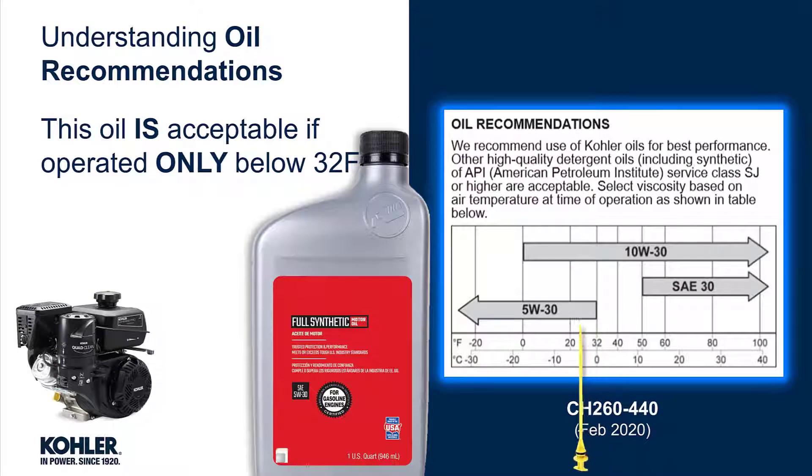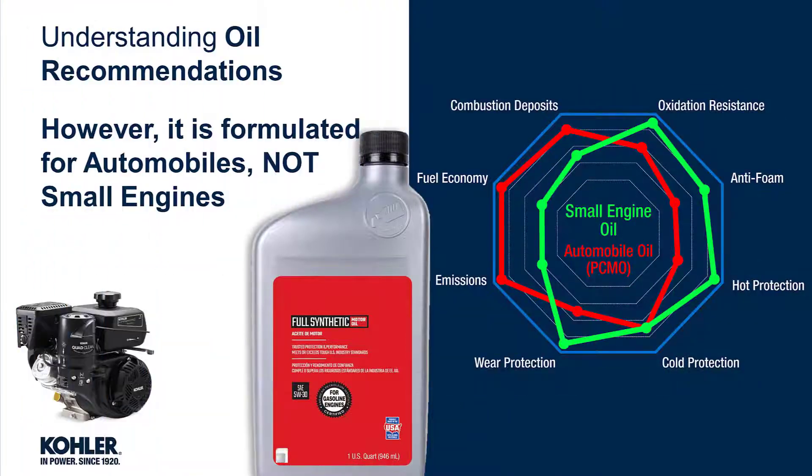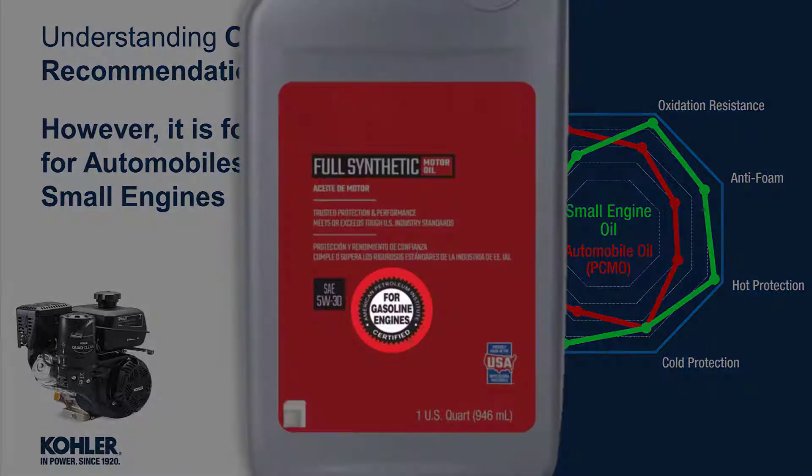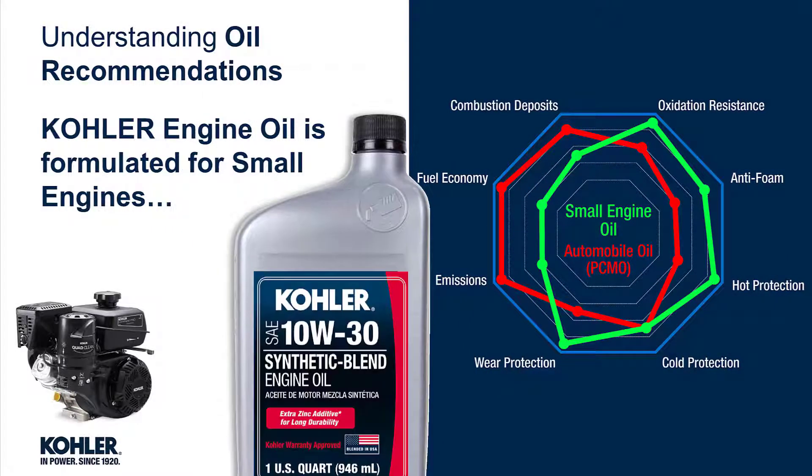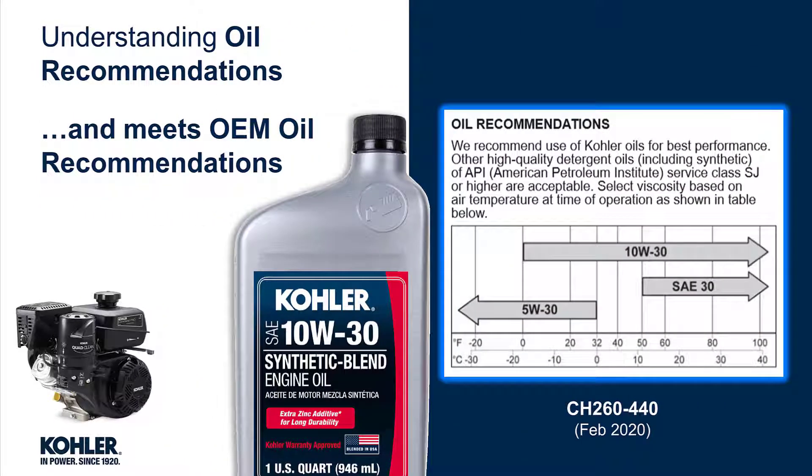So this oil is acceptable if operated only below 32 degrees. However, it is formulated for automobiles, evident by the IL-SAC Starburst, and not formulated for small engines. Kohler Engine Oil is formulated for small engines and meets OEM oil recommendations.